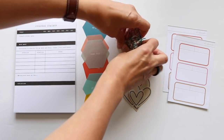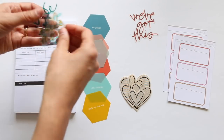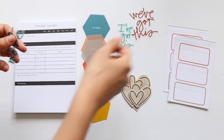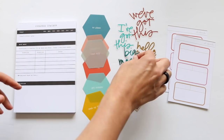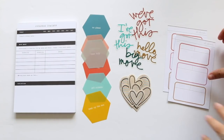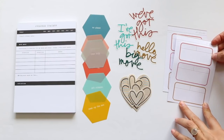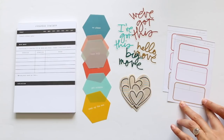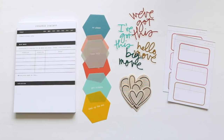Then we have a set of plastic word phrases: 'we've got this,' 'I've got this' — depending on how you're telling your story — 'hello move,' and 'big move.' And then two of my favorite label sticker sheets in the color palette, pulling out a few different colors — a peach, a pink, and kind of a dark yellow. Those are the add-on options for all subscribers this month.